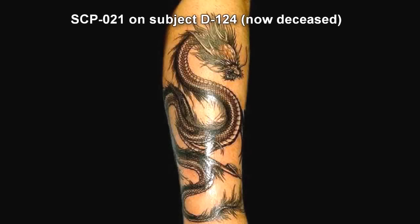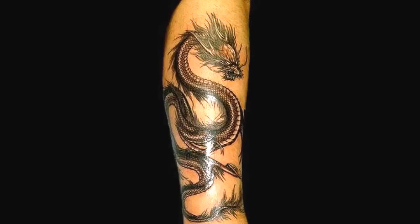SCP-021. Item number SCP-021. Object Class: Safe. Special Containment Procedures: SCP-021 is an obligate parasite of the human body. Containment, therefore, is no more difficult than containing an adult human. Most cells will suffice. Item is currently housed in Detention Cell 217-A on Subject D-139.